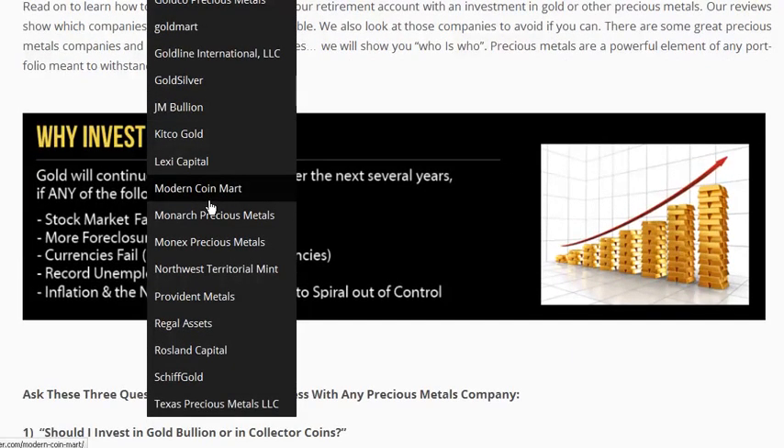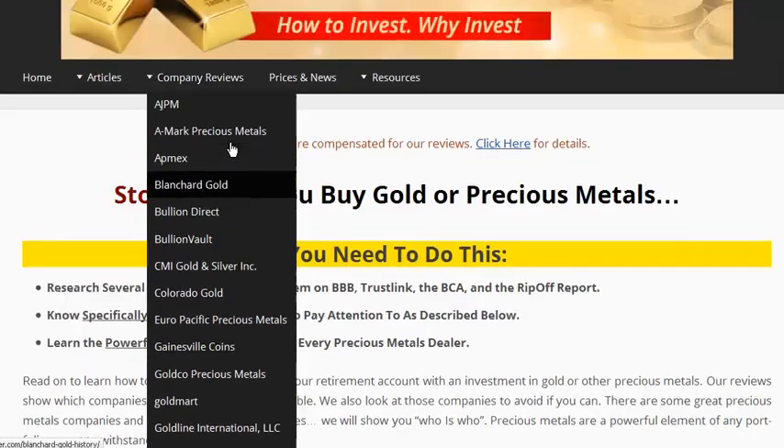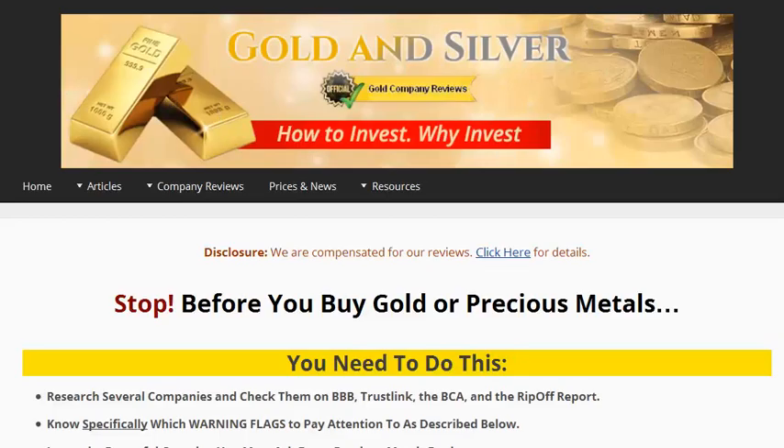These companies can not only sell you physical precious metals such as gold, silver, platinum, or palladium, but they can also work with you to set up an IRA account that can hold physical gold. It's fairly simple to do. There are many custodians who will hold a physical precious metal for you and set up an IRA account that way.